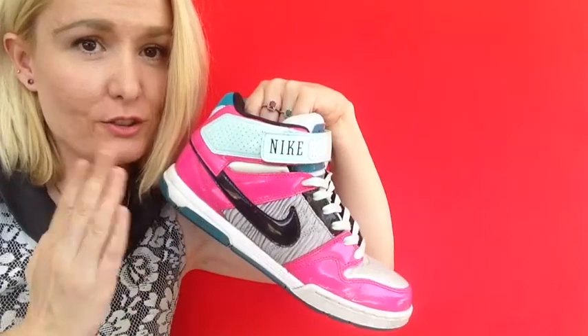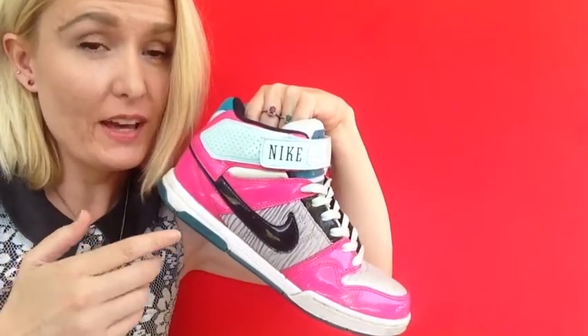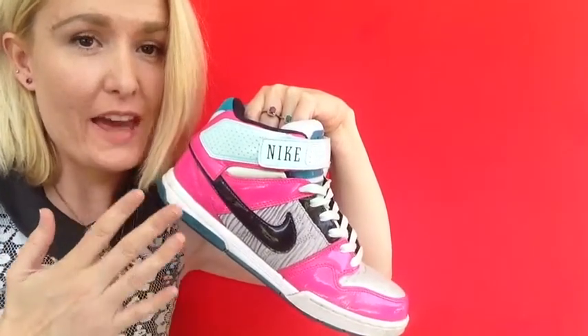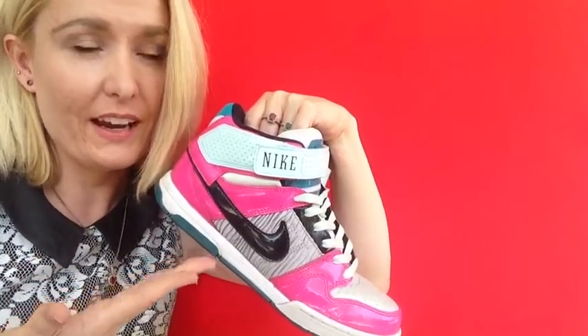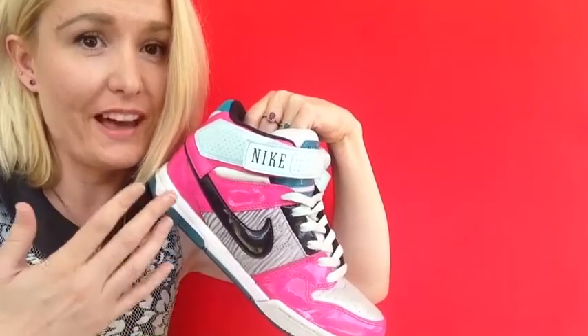These shoes are so comfortable. They look cool, they feel cool, and they just make me feel so awesome. And they're pink. They're Nikes. I just wear them a lot, especially this month. I love them.